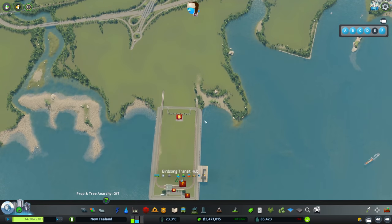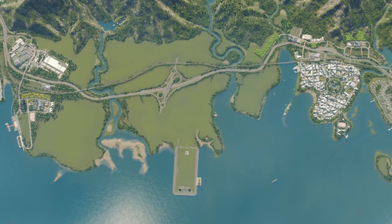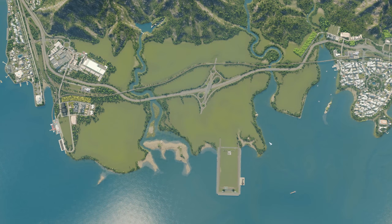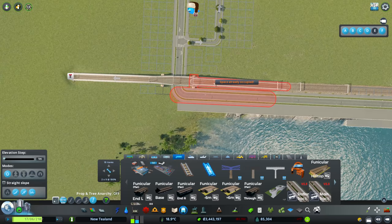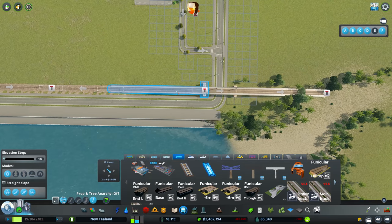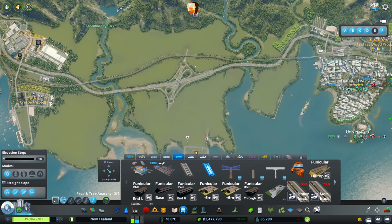Looking at this area overall, our train lines — I think this is going to be made a one-way loop like that, and then it's just going to connect to this line that goes through here somewhere. We've got a station over on this side and stations over this side as well. Let me do that first while I think of it. Then that can connect together up to the line there.